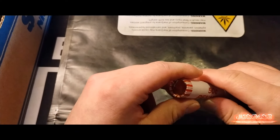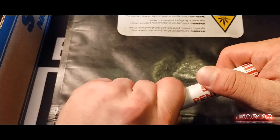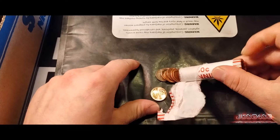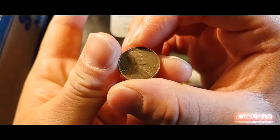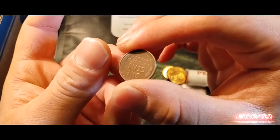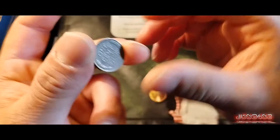We're getting into this first roll right here, let's see what we can get. I already see a wheat — second penny into the roll — 1948.